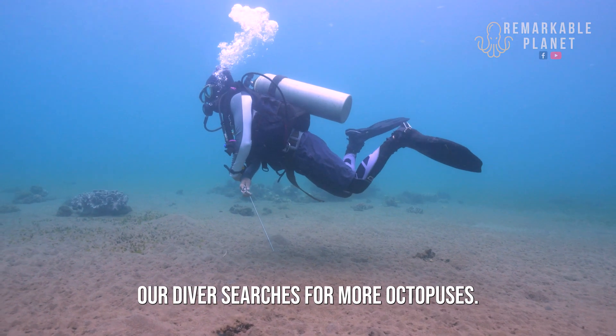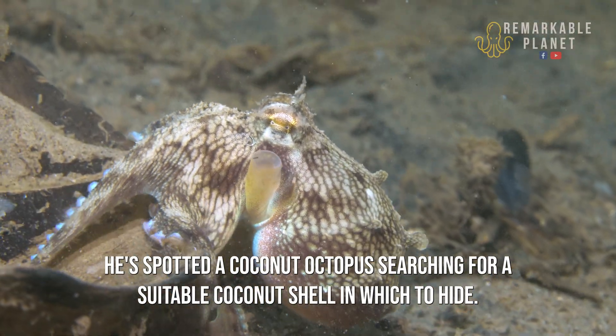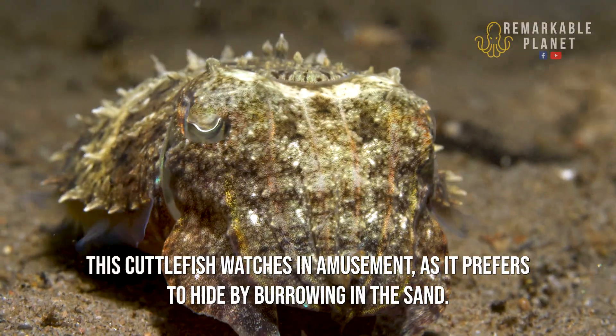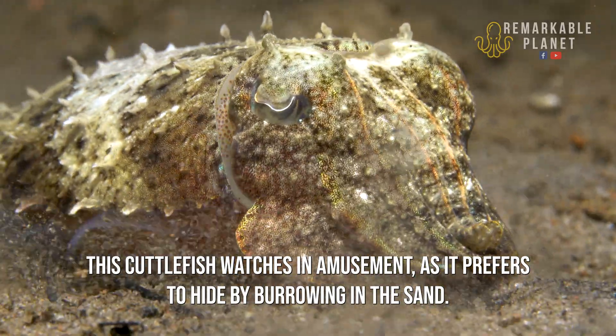Our diver searches for more octopuses. He spots a coconut octopus searching for a suitable coconut shell in which to hide. This cuttlefish watches in amusement, as it prefers to hide by burrowing in the sand.